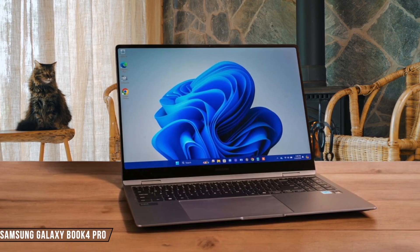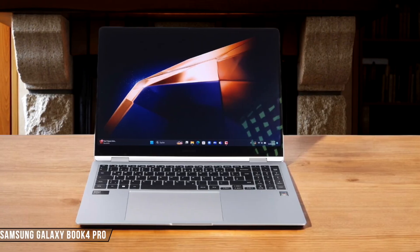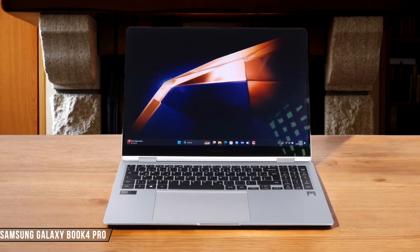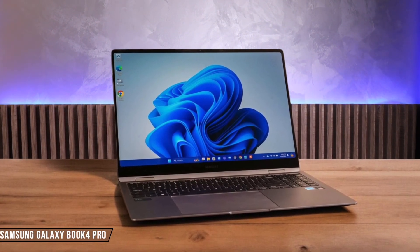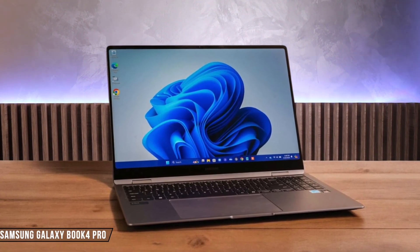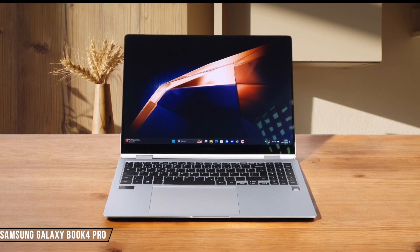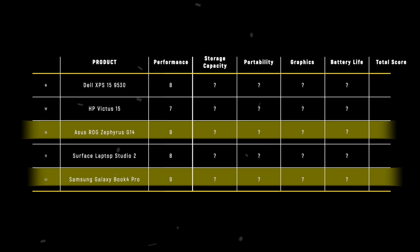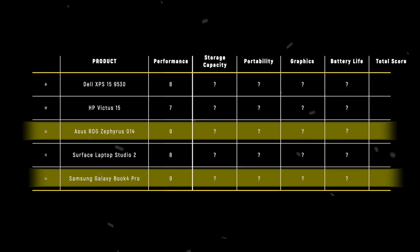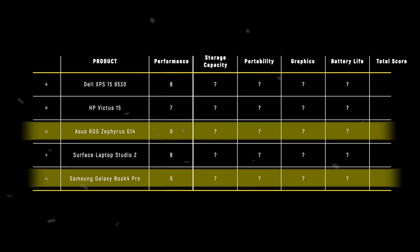The Samsung Galaxy Book 4 Pro shines with its Intel Core Ultra 7 155H processor, delivering snappy performance for everyday tasks and more demanding workloads. I found it to be incredibly responsive, with the combination of fast DDR5 memory and a quick Samsung SSD making for a speedy experience — scoring 9 out of 10 for performance. The Samsung Galaxy Book 4 Pro and Asus ROG Zephyrus G14 tie as winners in the performance category, both scoring 9 points thanks to their powerful processors and smooth user experiences.